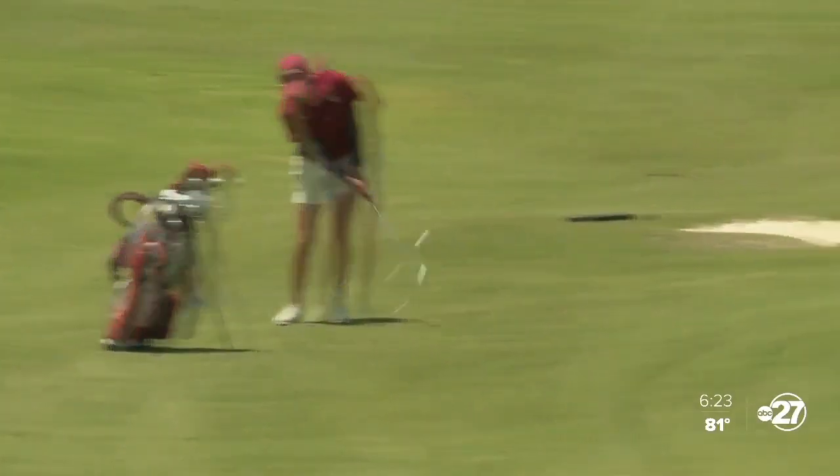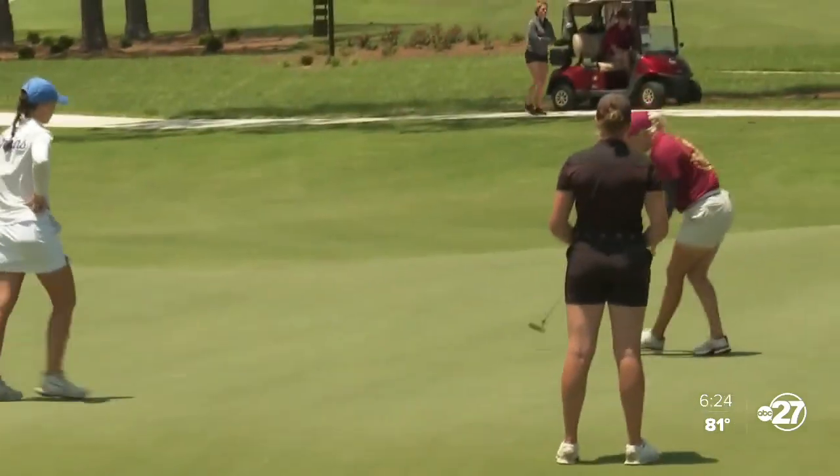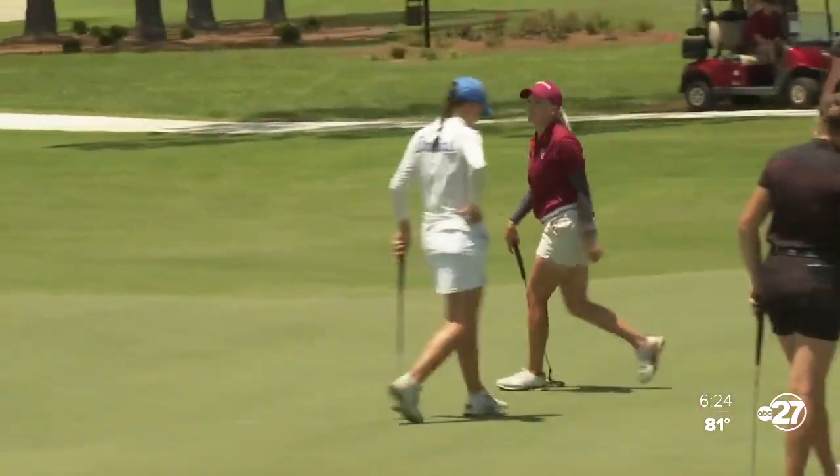We put a spotlight on Beatrice Wallen, whose parents came all the way from Sweden to watch her. Her third shot from just off the green is a great setup that leaves her a nice par opportunity, and she finishes the day with that par putt. She sits tied for the individual lead at three under.